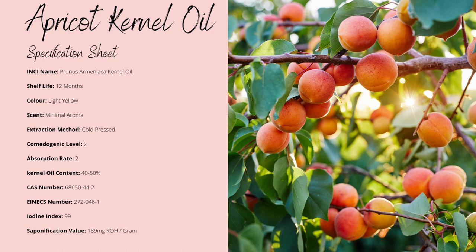As apricot oil isn't heat sensitive and is on the cheaper side of carrier oils, it would be an interesting one to use in soaps. So to saponify it, you need 189 grams per litre of potassium hydroxide.